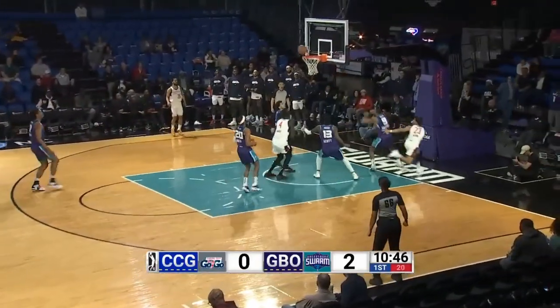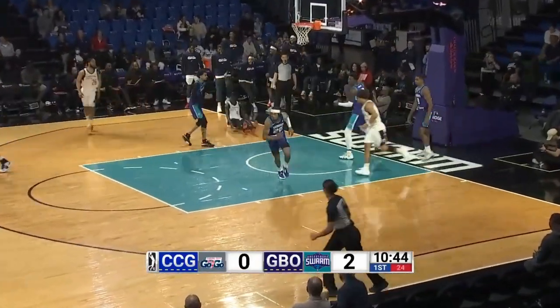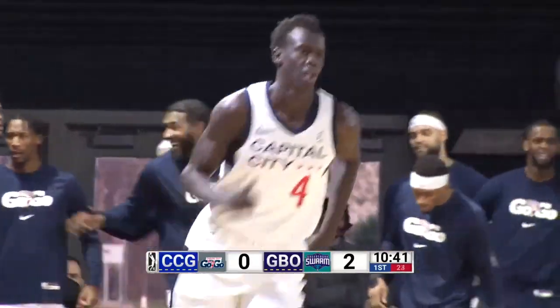Across the timeline, Devon Dotson speeds up the floor, right hand layup — no — putback slam in transition by McKermaker. Oh my goodness.